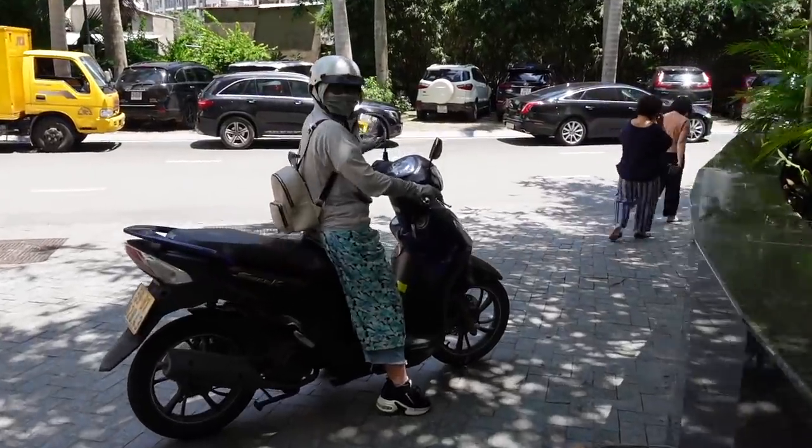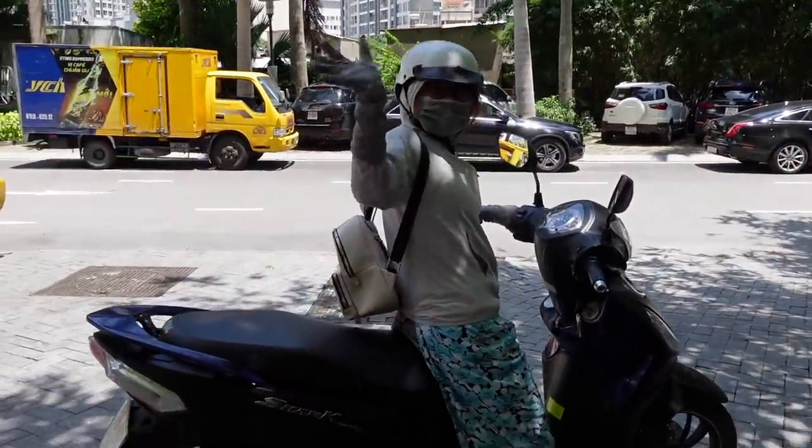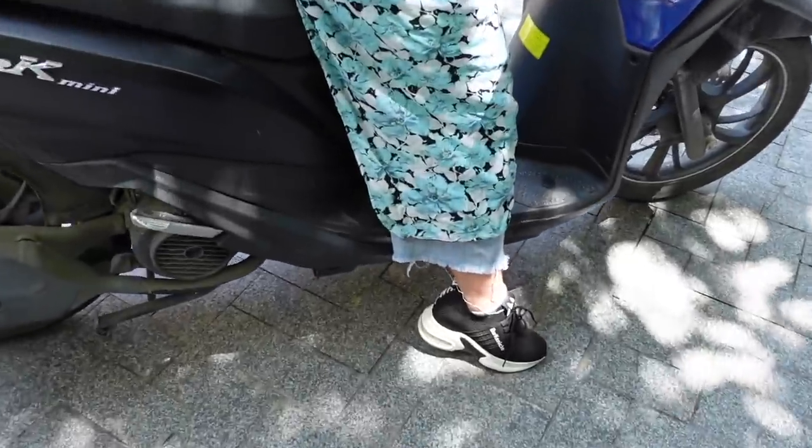This is my friend right here. Hi Chan! Vietnamese street style.